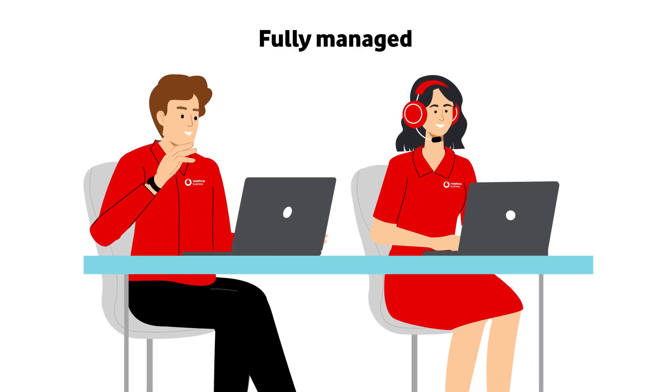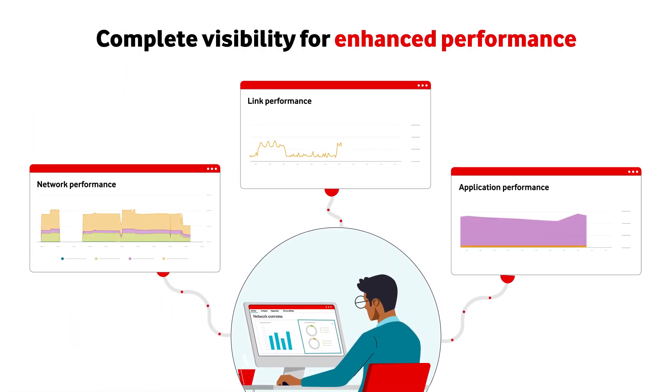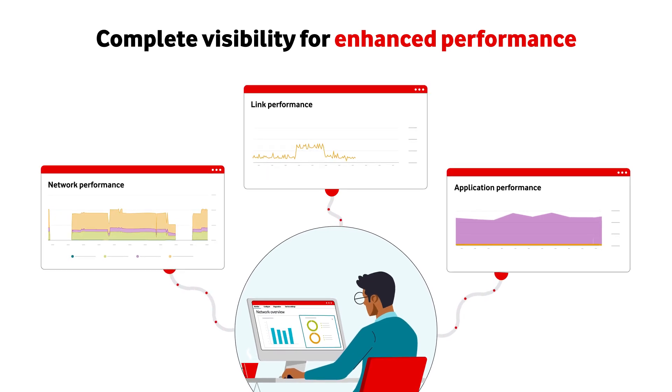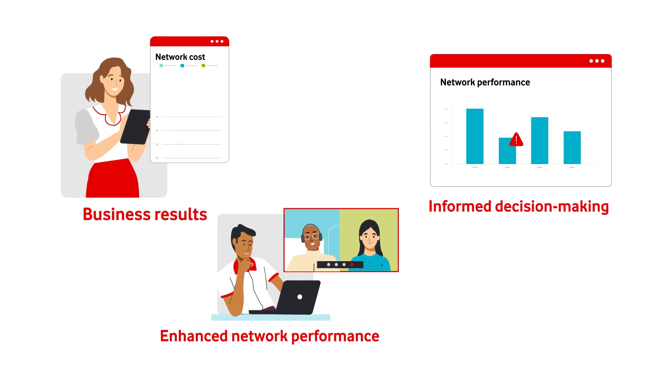Whether you opt for a fully managed or co-managed SD-WAN solution, you'll have a 360-degree view of your network. And with greater visibility comes greater control — for more informed decision-making, enhanced network performance, and better business results.